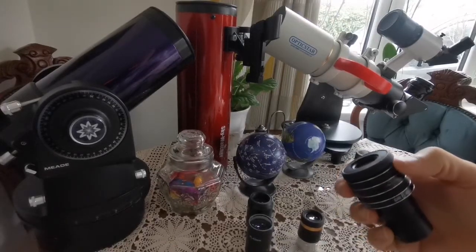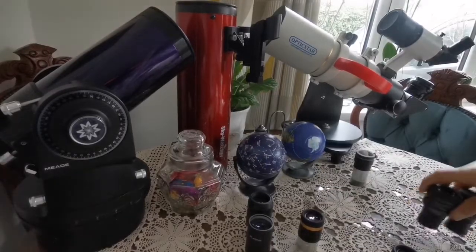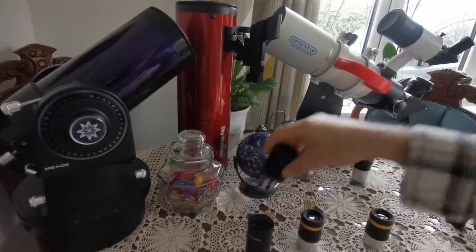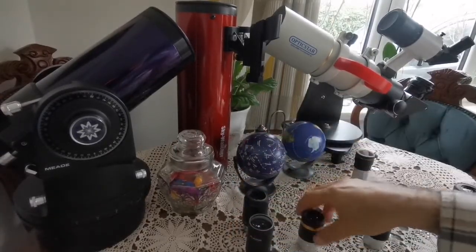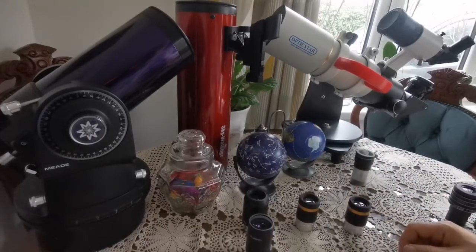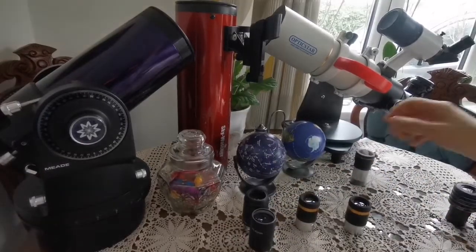The SV Bony 10mm will make your eyepiece set complete. You could go for a 6mm or 7mm, but practically when you have a 10mm eyepiece you don't need more than that. So if you have any of these three eyepieces — one finder eyepiece, one medium-range 23mm eyepiece, and one high-power eyepiece — in most weather and atmospheric conditions these are enough.